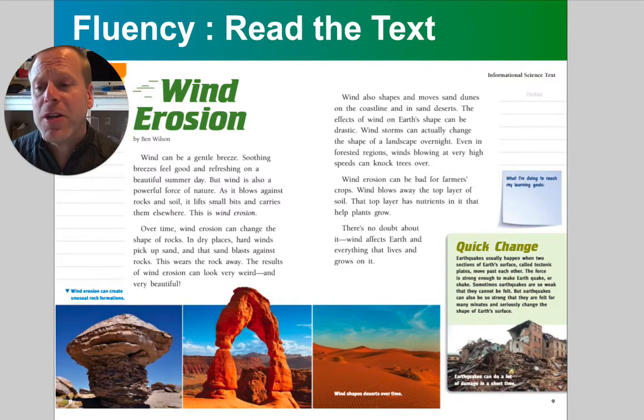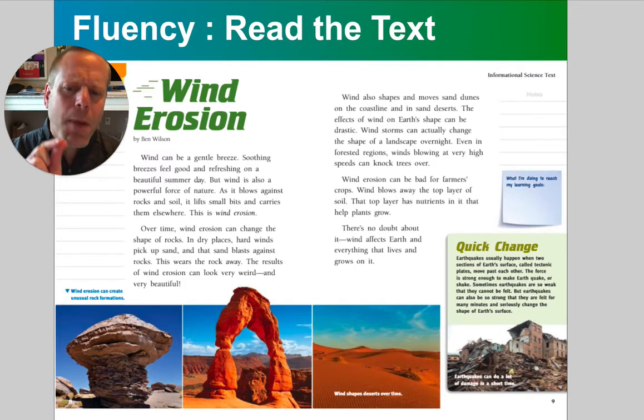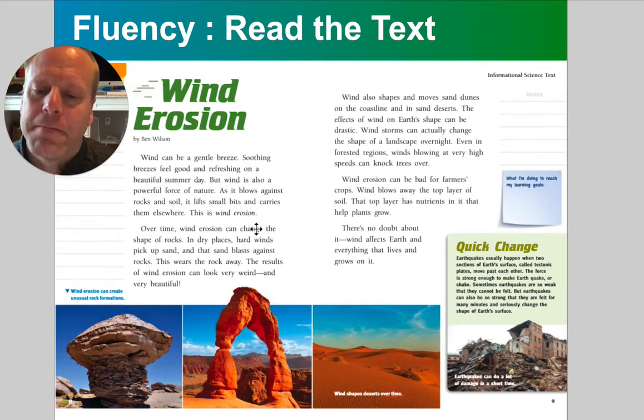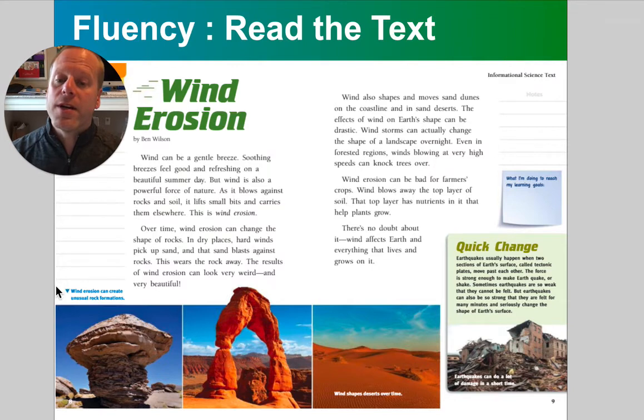Wind can be a gentle breeze. Soothing breezes feel good and refreshing on a beautiful summer's day. But wind is also a powerful force of nature, and as it blows against rocks and soil, it lifts small bits and carries them elsewhere. This is wind erosion. Over time, wind erosion can change the shape of rocks.